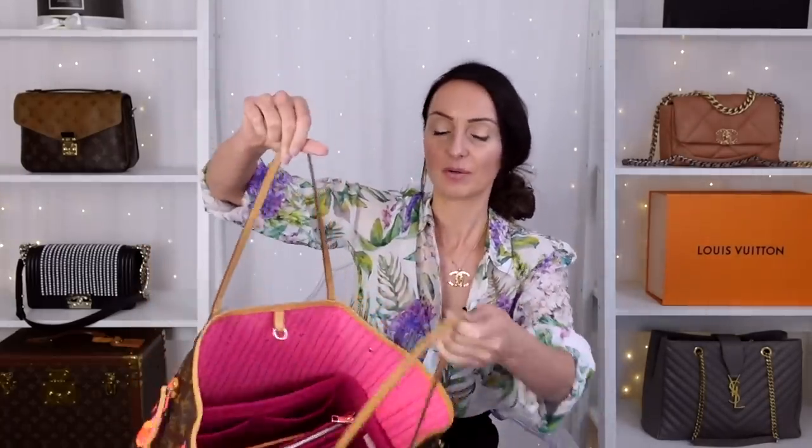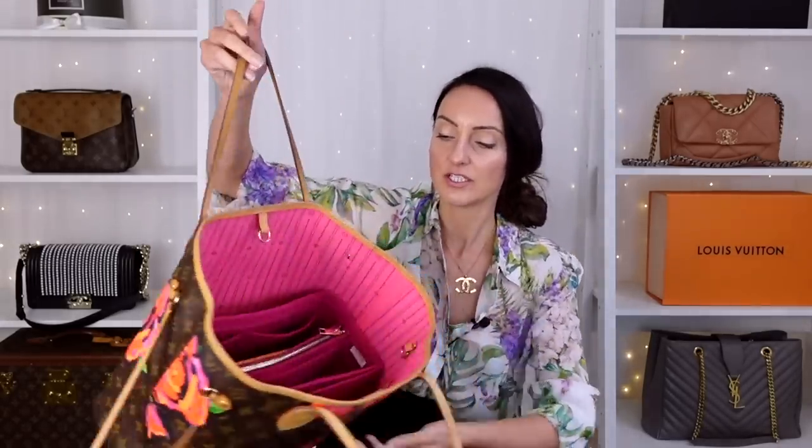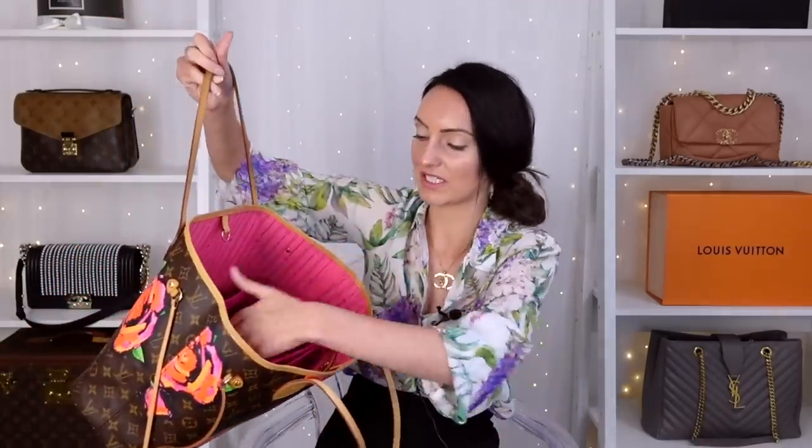I find the straps a bit annoying — they're up here and always fall off your shoulder — and I feel way too exposed with this bag. All you have to do is drop something and everyone can see everything inside. I've bought liners with a zipper over the top, but that kind of defeats the point of having a Neverfull. Mine is a limited edition version with roses on it, which is why it's still here — if it didn't have the roses I probably would have sold it.